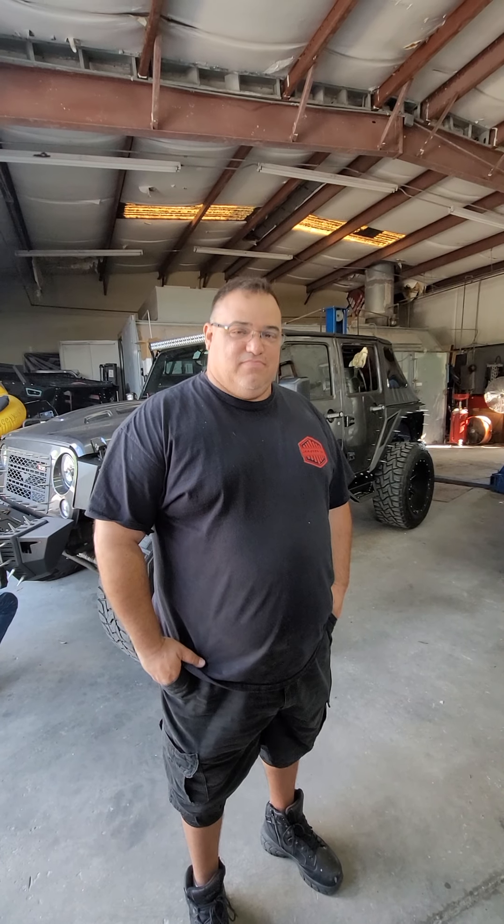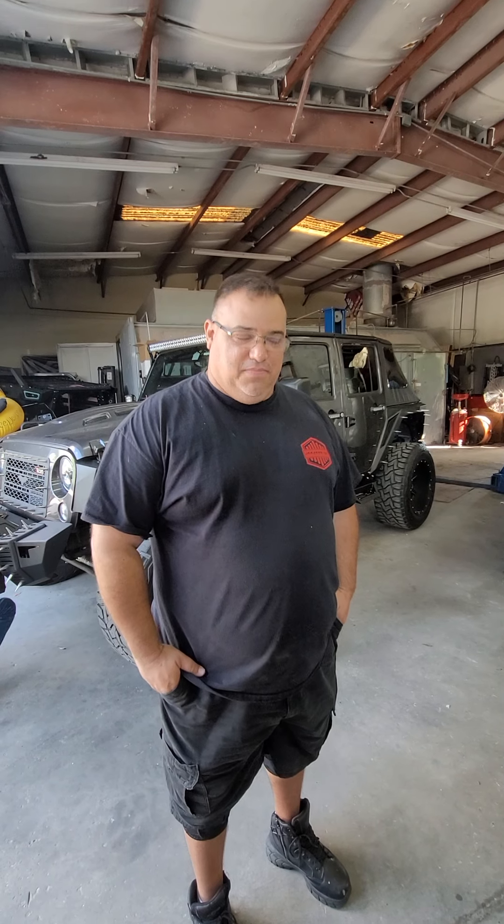Hey Mike, here we are again at Jeepers 4x4 on Mercy Drive in Orlando. Take us through the automotive history of this company.